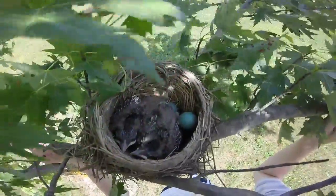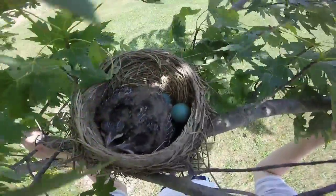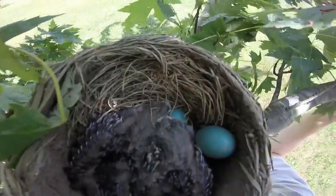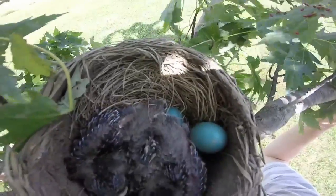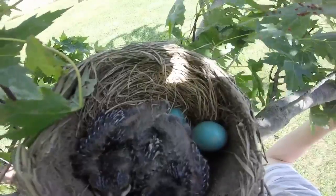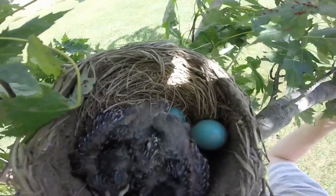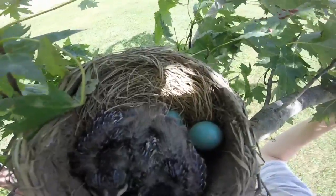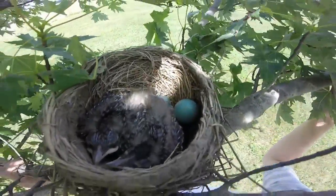I believe there are still dud eggs in there — I can't really see. I'm not going to pull it down any farther. Let me try to get you guys closer. They're cute and fluffy. In the city I dissected a robin nest before and it was filled with plastics and cloth and other stuff, so this is a really nice nest.